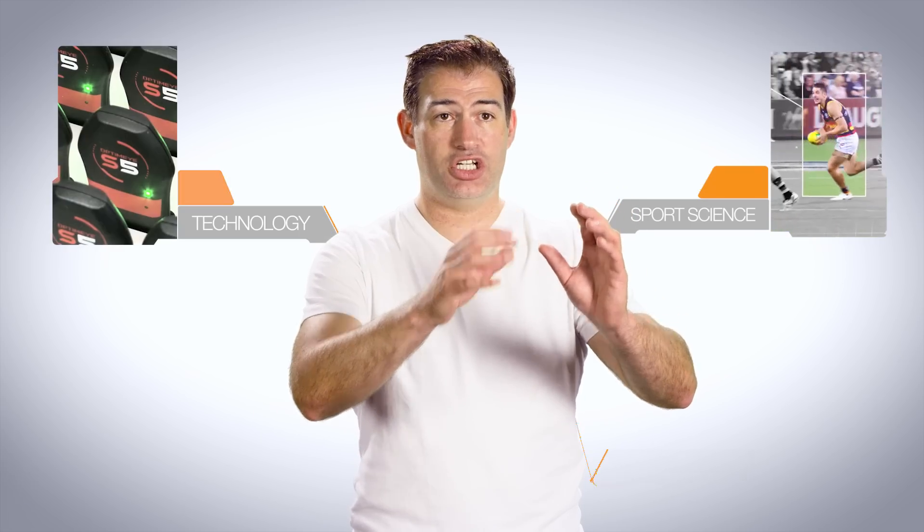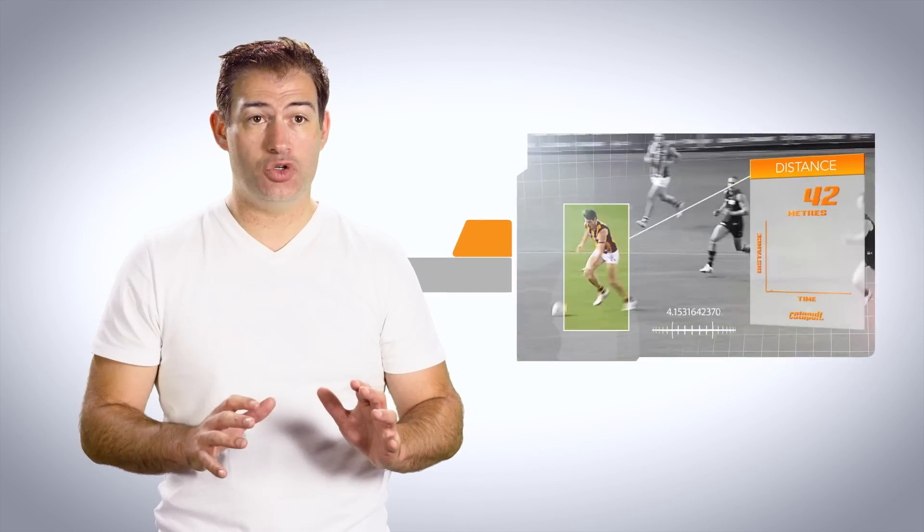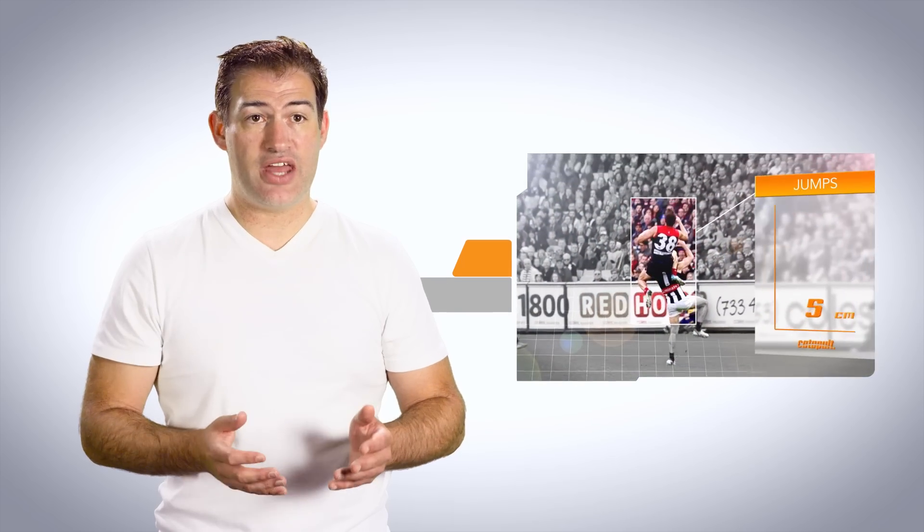Catapult's DNA is all about the confluence of sports science, technology, and wearables. We're not just a technology company, and we're not just a wearables company. Running through the heart of everything we do is a core of sports science. That is why we consistently submit to independent third-party testing and validation of our technology and algorithms, why we are consistently patenting our technologies, and why we employ so many sports scientists to continually enhance our algorithms and applications.